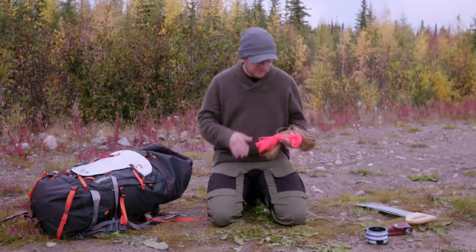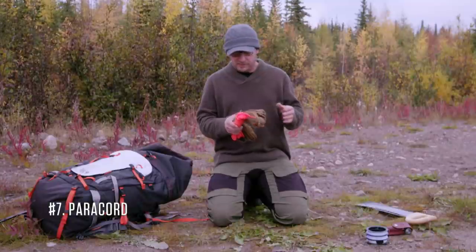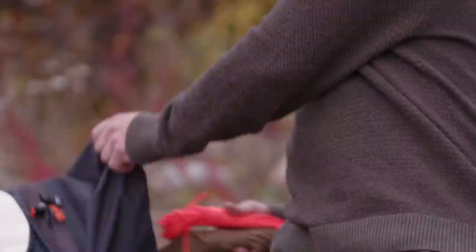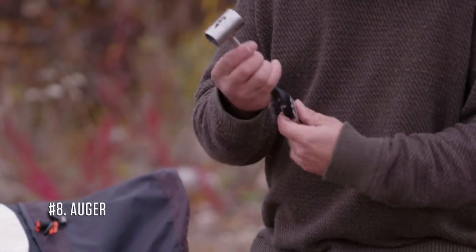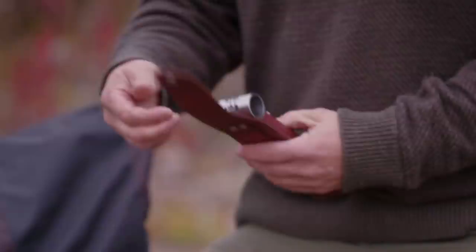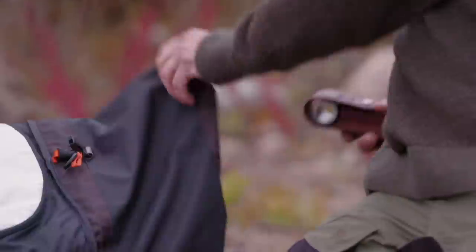The seventh item I'm bringing is paracord. This will help me with making a gill net, a dip net, snares, and tying different kinds of traps. The eighth item I'm bringing is a bushcraft auger. It's going to bore holes in the wood, and about 90% of my construction I'll be able to do with this auger, which will free up quite a bit of my paracord.